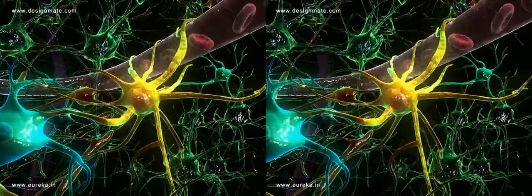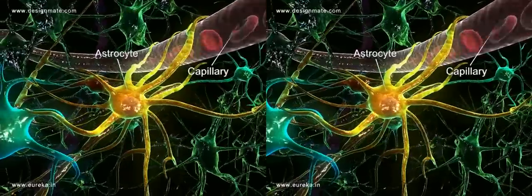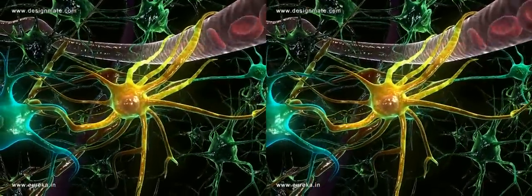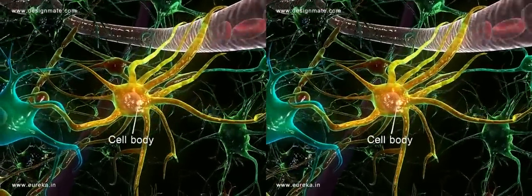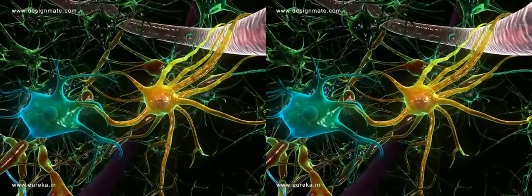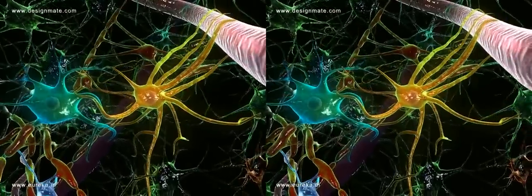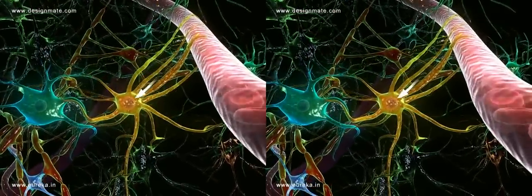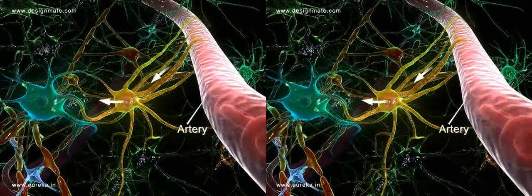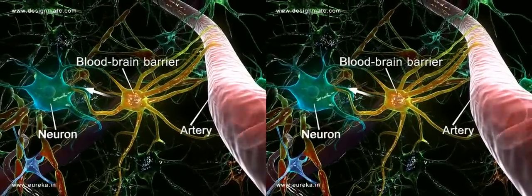There are some astrocytes which are found close to the capillaries. These astrocytes have a cell body and numerous branching protoplasmic processes which help in giving support to the neurons. It absorbs food materials from the artery and then passes it to the neuron, so it is acting as a barrier between the blood and the neuron.